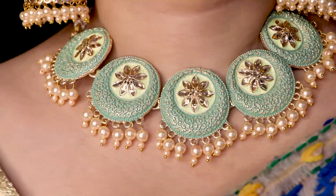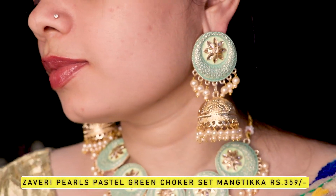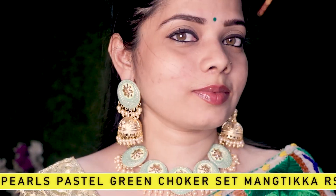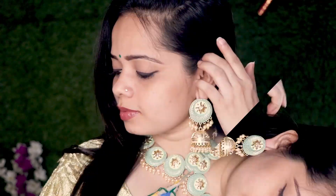Next is a pastel color, and this is one of my simple and sober Zaveri Pearls Choker Set with Mangtika, for just Rs. 359 — and it's worth it. The designs are just awesome and everything is beautiful. You can try it with any ethnic wear.